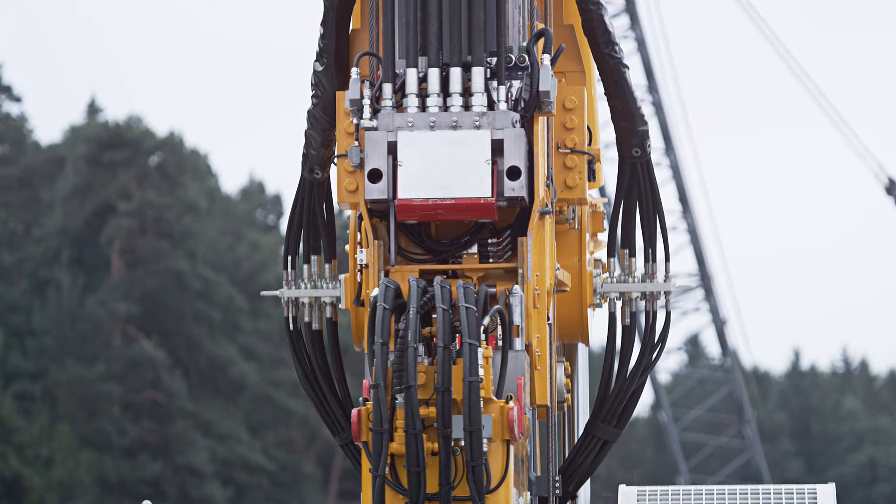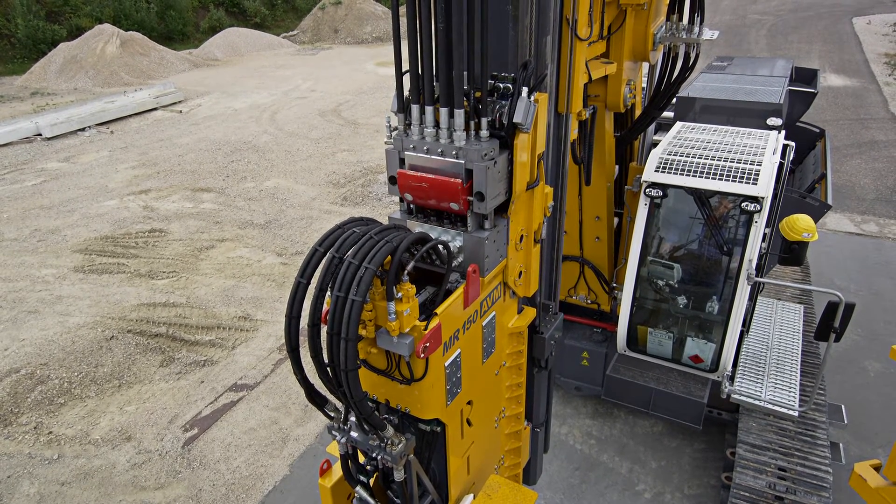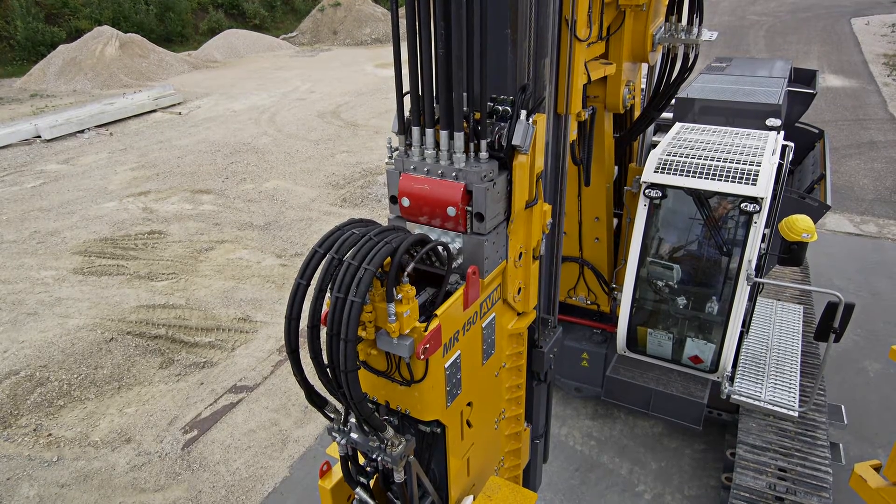The patented shields of the hydraulic coupling system — red shield blades — protect the automatic system from dirt and feature an automatic opening and closing mechanism.